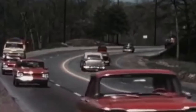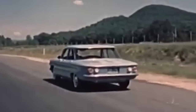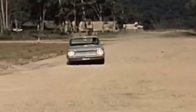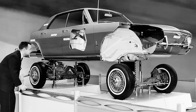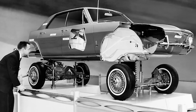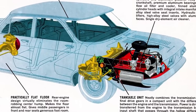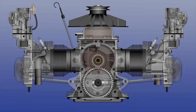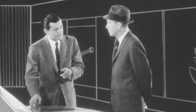Thanks to these features, it could accelerate to high speeds, which overshadowed its European counterparts. But unlike them, it was very dangerous when cornering at high speeds. All generations of the Chevrolet Corvair were versions of a single base with an air-cooled, rear-mounted, six-cylinder engine — specifically, an engine with the cylinders arranged horizontally. This was very unusual and new at the time.